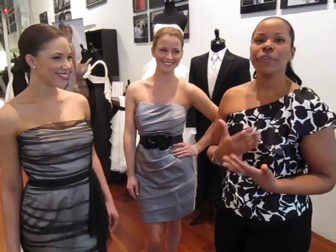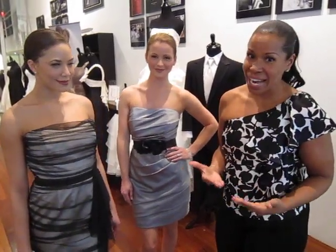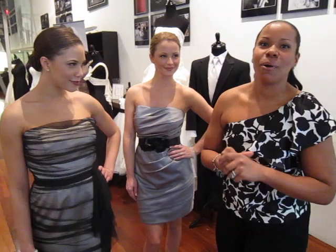You want to look for things that you can wear more than once, and you want to look for details that are going to show off the best parts of you. Thank you, guys.